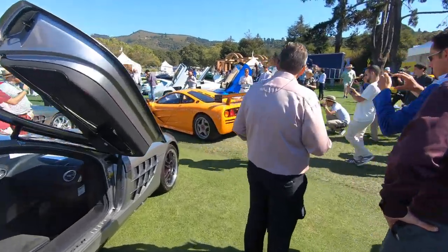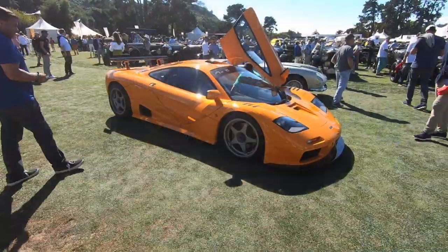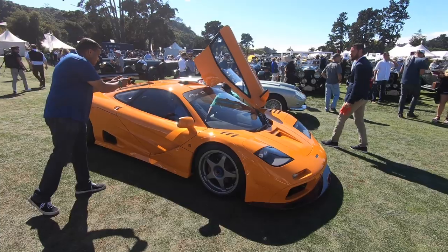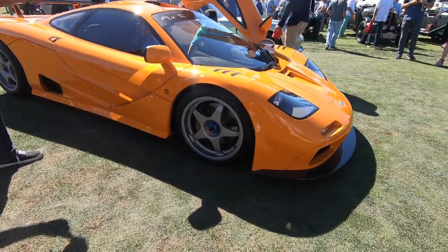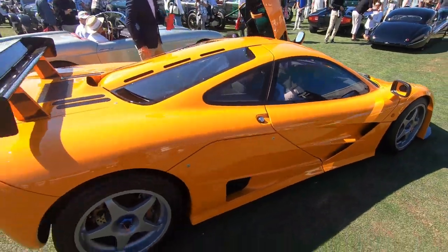Let's follow this F1 — it's an F1 LM. Let's take a close look at this thing. Best in show. Must be the pinnacle of the F1 right here.